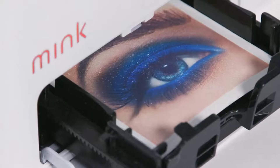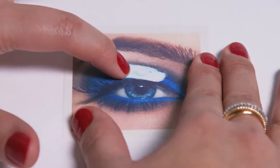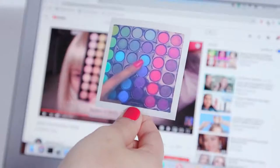And it's so precise, you can even see the finest of hairs. Mink is safe and easy to use and only uses FDA-approved ingredients. So cut out the disappointment — what you see is what you get.